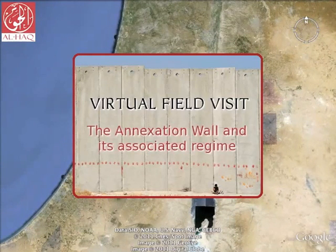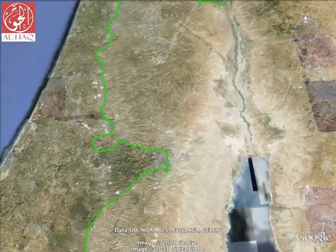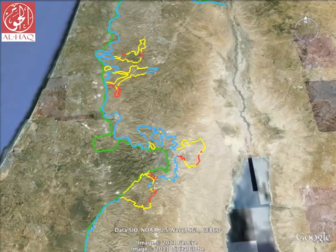Welcome to Al Haq's virtual field visit on the annexation wall and its associated regime. The green line is the 1967 border, which is internationally accepted as the boundary between Israel and the occupied Palestinian territory. The blue line is the annexation wall, with the yellow sections in the planning stage and the red sections currently under construction. The wall deviates extensively from the path of the green line, at some points as much as 22km.